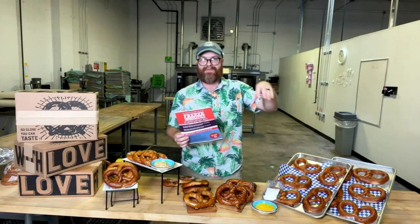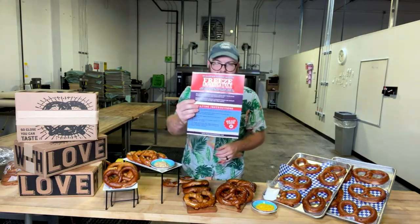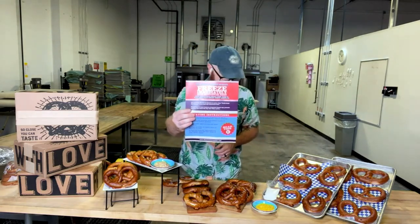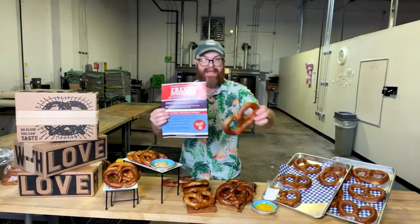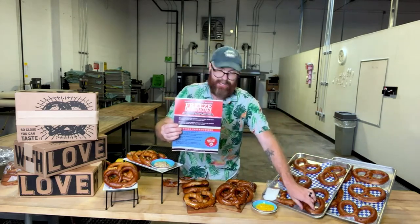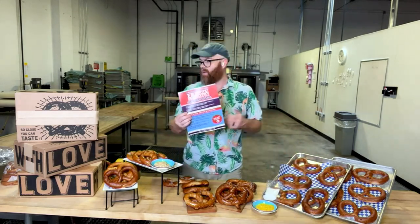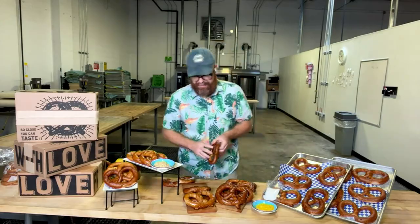A pretzel pizza is a slam dunk, a home run. You could do crab pretzel — take some crab meat on top, some cheddar cheese — absolutely delicious. If you just want to keep it simple, we include an instruction sheet in every single box. The pretzels arrive unsalted, so no pretzel salt on them. You're just going to heat them up in the air fryer, toaster oven, or conventional oven for five minutes until they are crispy on the outside and beautifully hot on the inside.